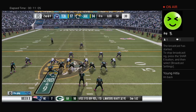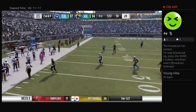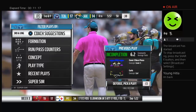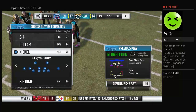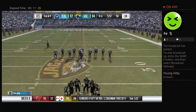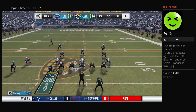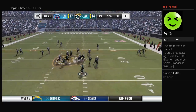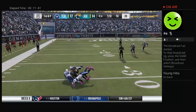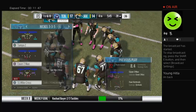Now they'll switch it up here and look to throw — and that's incomplete. Third down here for the offense after the incomplete pass. Out of the gun, they'll look to throw — throwing to his running back and he's got him complete. He'll be taken down, but not before getting this inside the 30. A good pickup there of 22 yards.